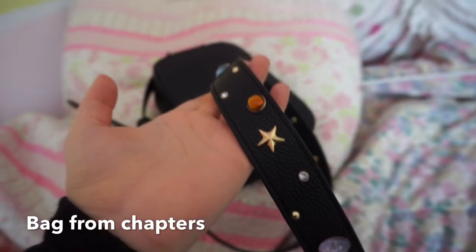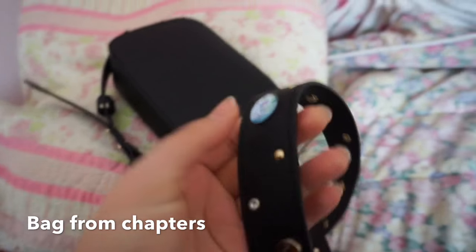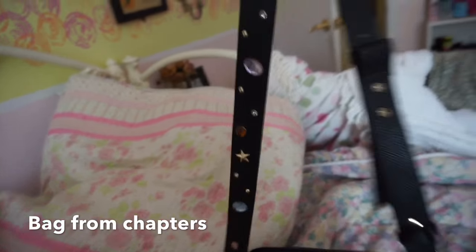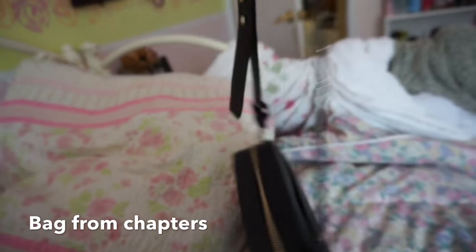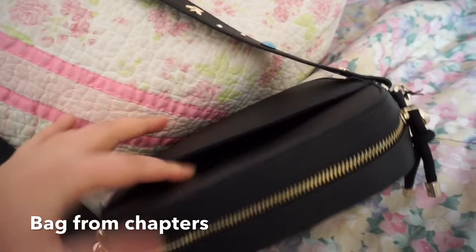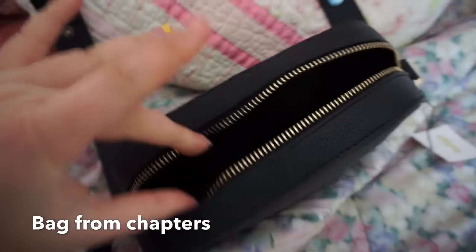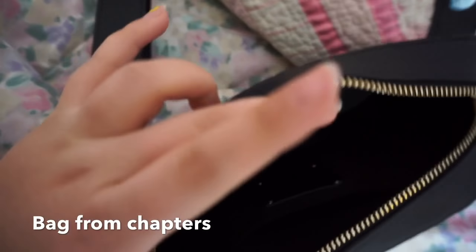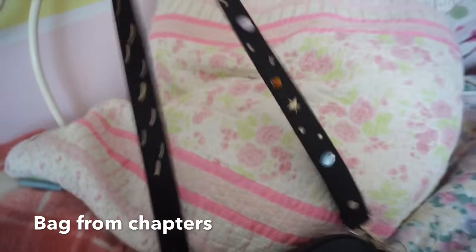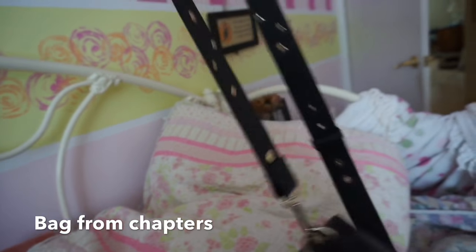I got a purse, and what I love about it is not only was it on sale for $15, but all these gems are just so unique. I've never seen a bag with crazy-looking gems like this. It's a little bag with a little pocket, and this is what it looks like from the inside. There's a lot of room — you could fit a lot of stuff in here, and the gems just make it look so pretty and unique. I got this at Chapters.